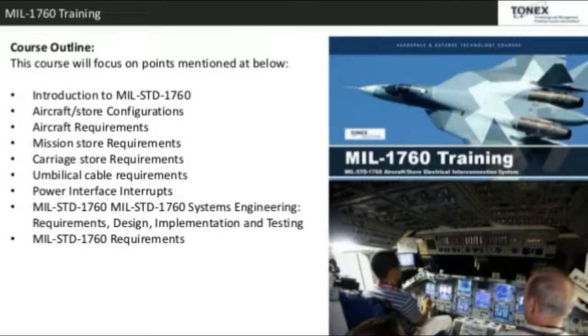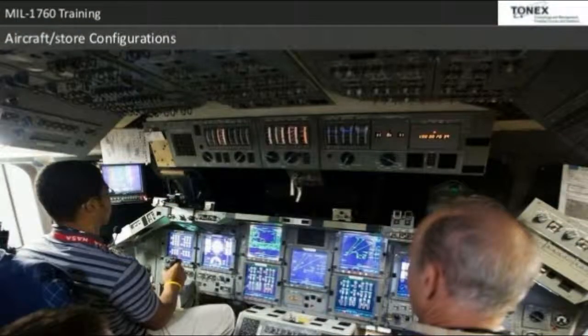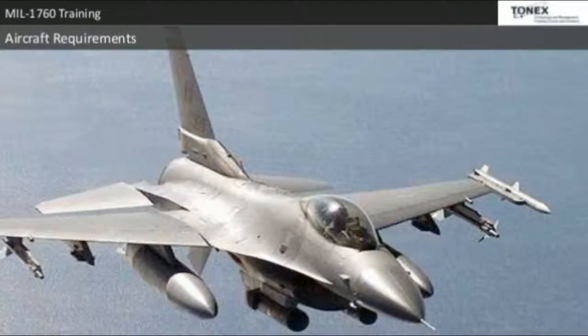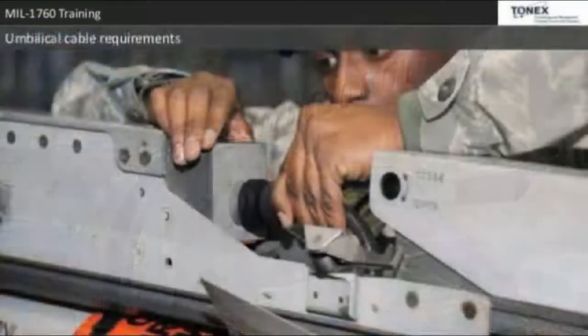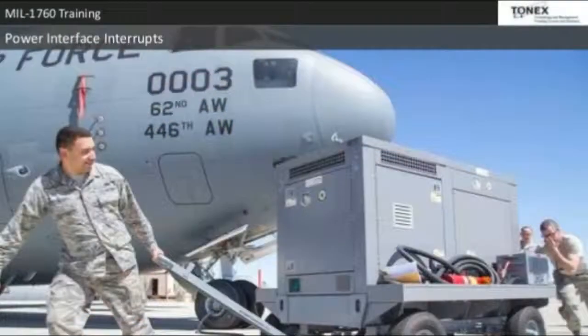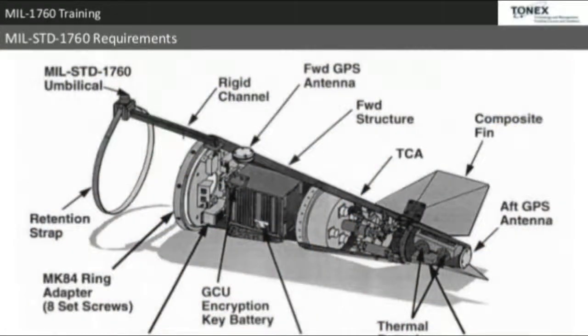Course Outline: This course will focus on the following topics — Introduction to MIL-STD-1760, Aircraft and Store Configurations, Aircraft Requirements, Mission Store Requirements, Carriage Store Requirements, Umbilical Cable Requirements, Power Interface, Interrupts, MIL-STD-1760 Systems Engineering Requirements, Design Implementation, and Testing.